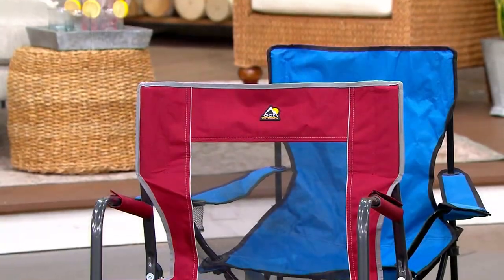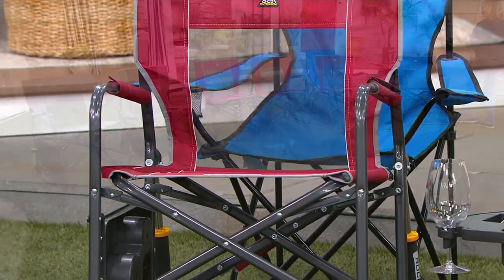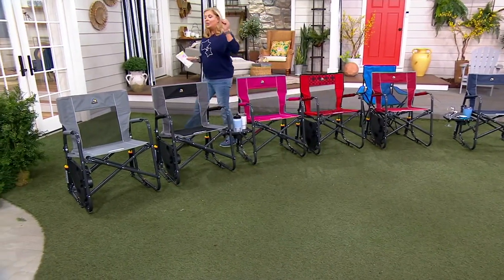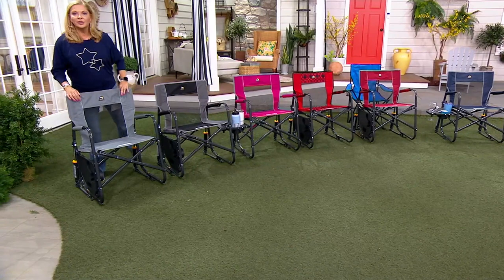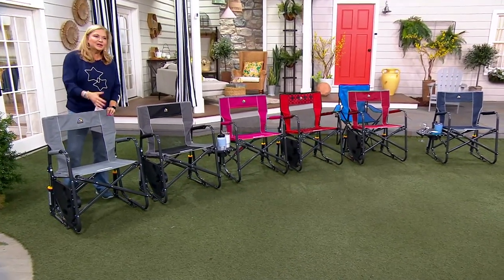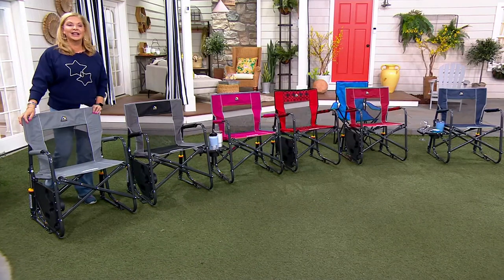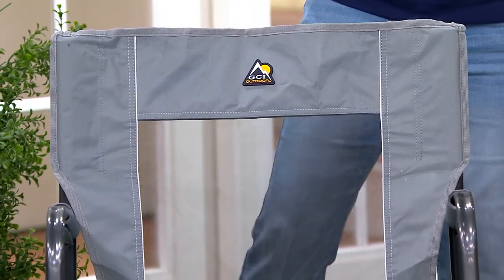I should probably get up and share the colors with you. Whenever I look at these, I have to say I bought my mom not this one — they didn't have the table originally — and she loved it so much she used to leave it in her family room. I'd be like, 'Mom, that was for outside,' and she said 'sit in it.' I sat in it and I was like, okay, now I understand why you still have it in here because it was the most comfortable chair in there.